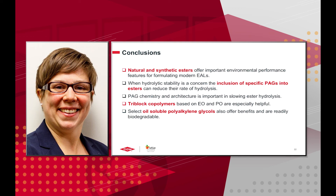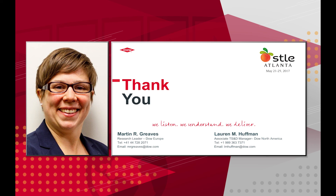In conclusion, natural and synthetic esters offer important environmental performance features for formulating modern environmentally acceptable lubricants. When hydrolytic stability is a concern, the inclusion of specific polyalkylene glycols into esters can reduce their rates of hydrolysis. PAG chemistry and architecture is important in slowing ester hydrolysis — specifically, tri-block copolymers based on EO and PO are the most helpful. Select oil-soluble PAGs can also offer benefits and are readily biodegradable. Thank you for your attention; if you have questions or comments, please contact Martin or myself.